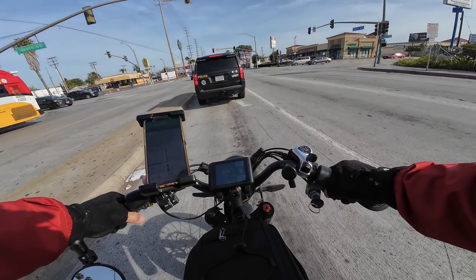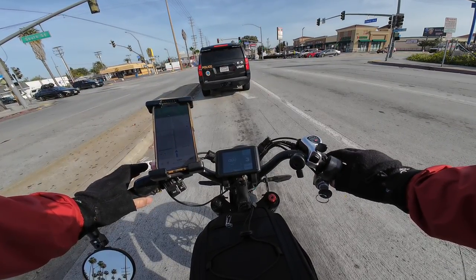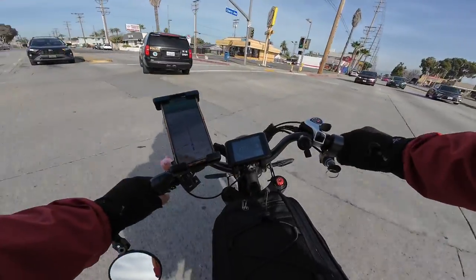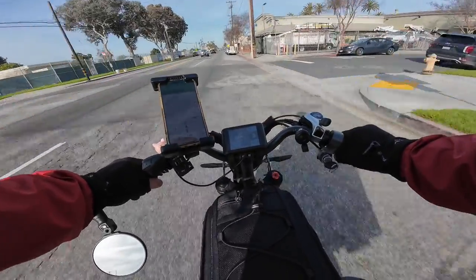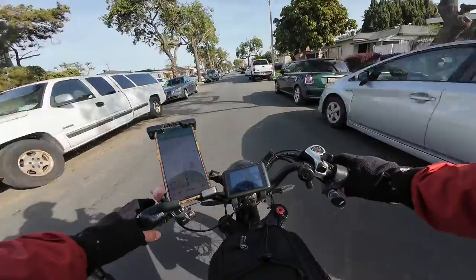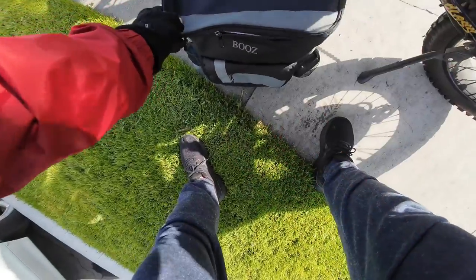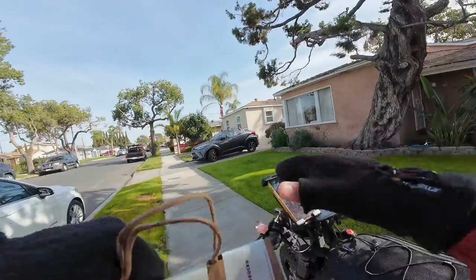I just hit a big bump — hopefully the coffee's alright. Nervous to check, maybe also because there's a canine unit in front of me. Is that another cop over there too? He was eyeing my bike. As long as I don't do anything stupid, cops don't really care about my bike. Moment of truth — let's see if anything spilled. Nothing spilled! Hell yeah, we are good.